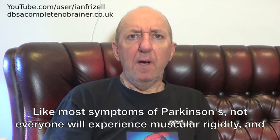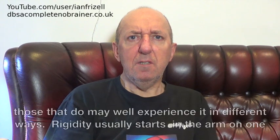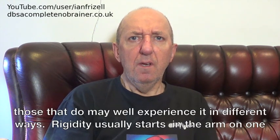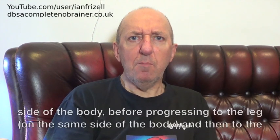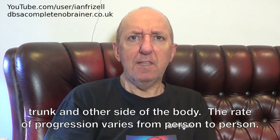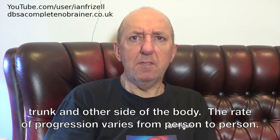Like most symptoms of Parkinson's, not everyone will experience muscular rigidity, and those that do may well experience it in different ways. Rigidity usually starts in the arm on one side of the body, before progressing to the leg on the same side of the body, and then to the trunk on the other side of the body. The rate of progression varies from person to person.